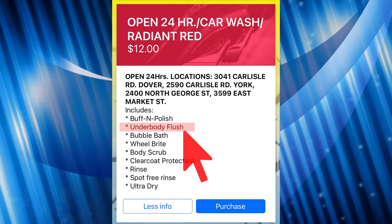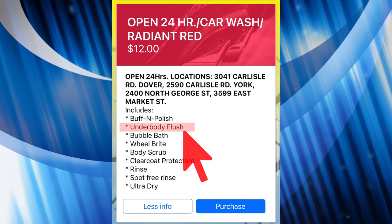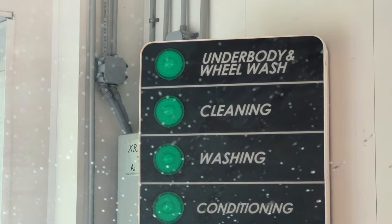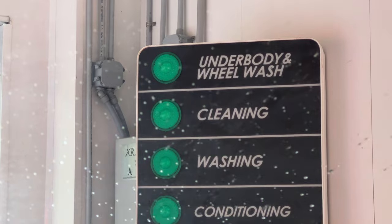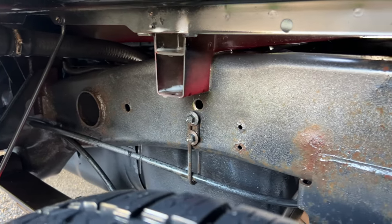I wanted to have my truck thoroughly washed underneath before having this service performed. I chose a nearby car wash and selected an option which had an underbody flush to make sure that the underbody and chassis were as clean as possible before starting.